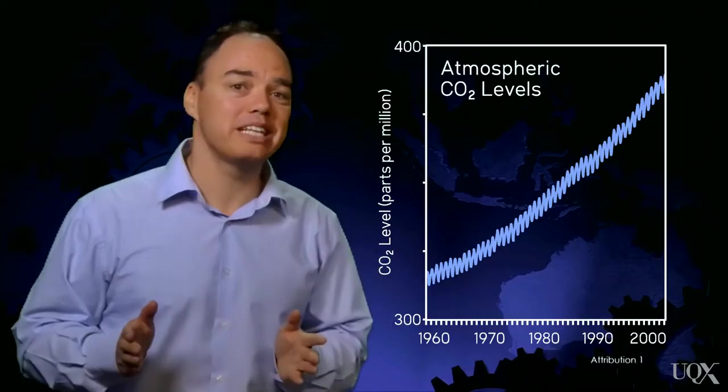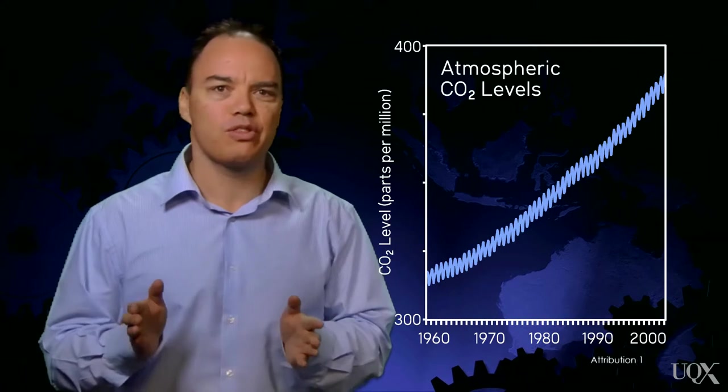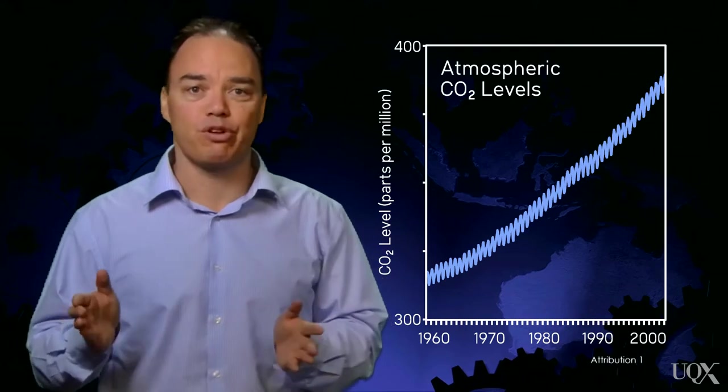Let's look at a counter example where the data disproves a hypothesis. In the early 20th century, some scientists thought that the oceans were big enough to soak up all the extra carbon dioxide we were emitting from fossil fuel burning.